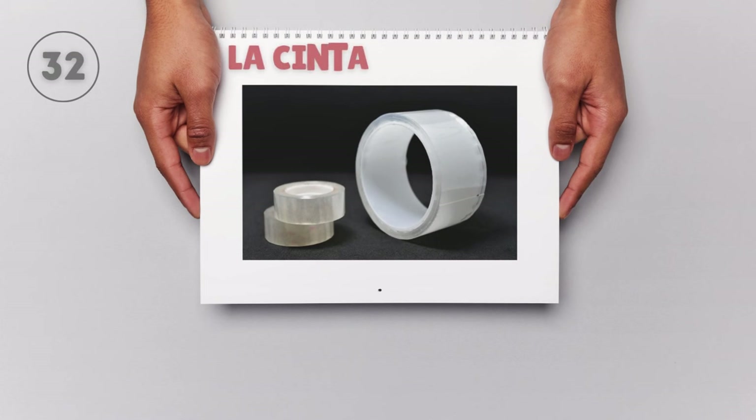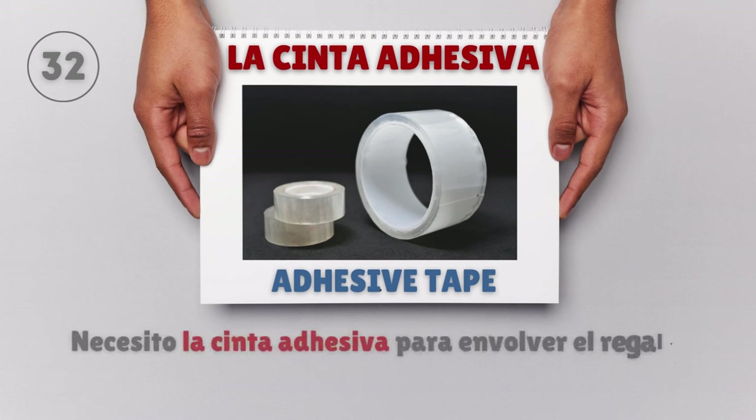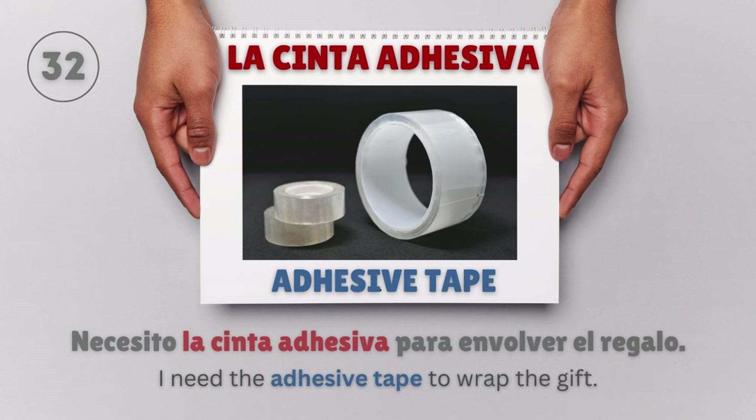La cinta adhesiva — Adhesive tape. Necesito la cinta adhesiva para envolver el regalo. I need the adhesive tape to wrap the gift.